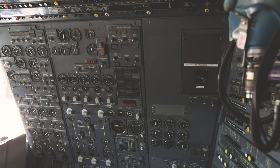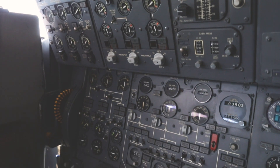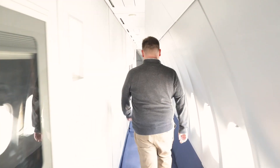Orbis International has a goal of protecting eyesight and helping people with vision problems across the world, especially in developing countries. We'll talk a little bit more about that as we go through the aircraft and look at the eye hospital parts.